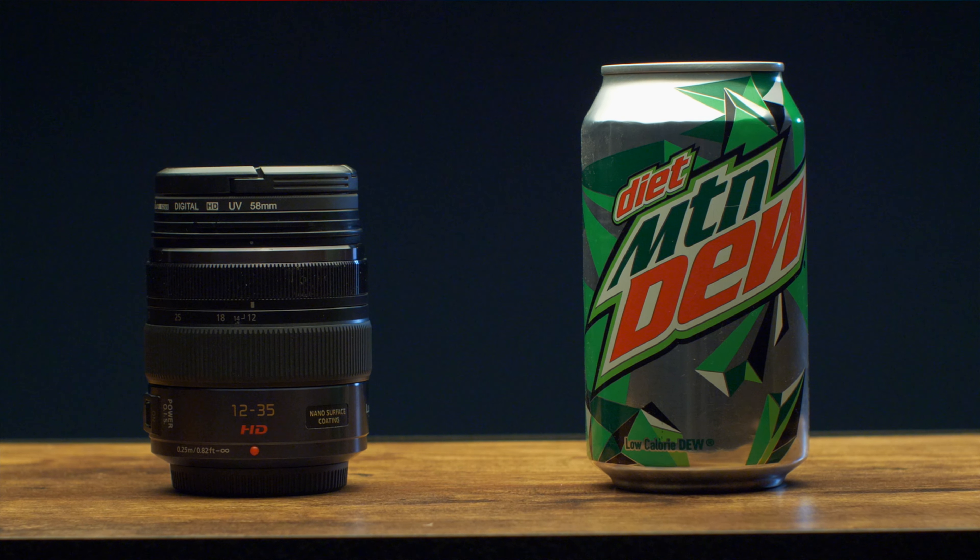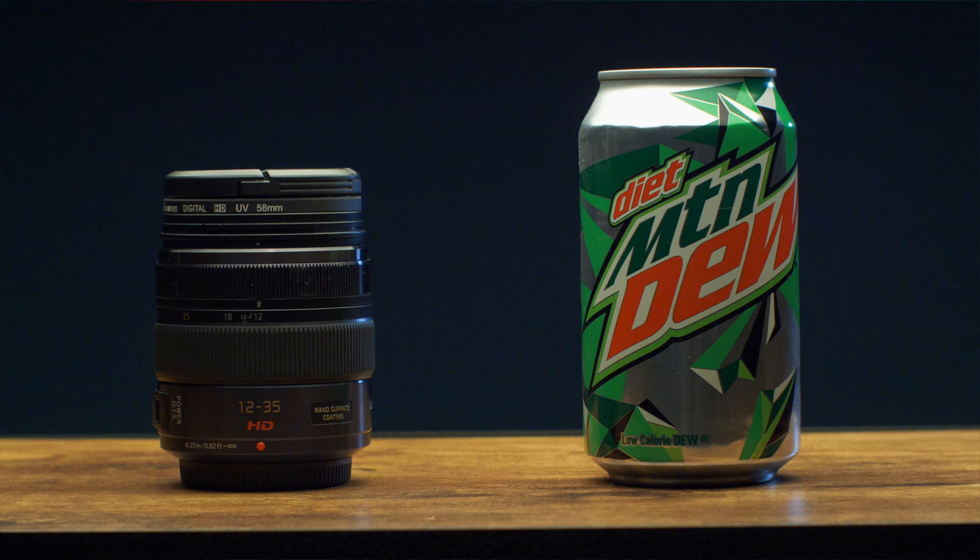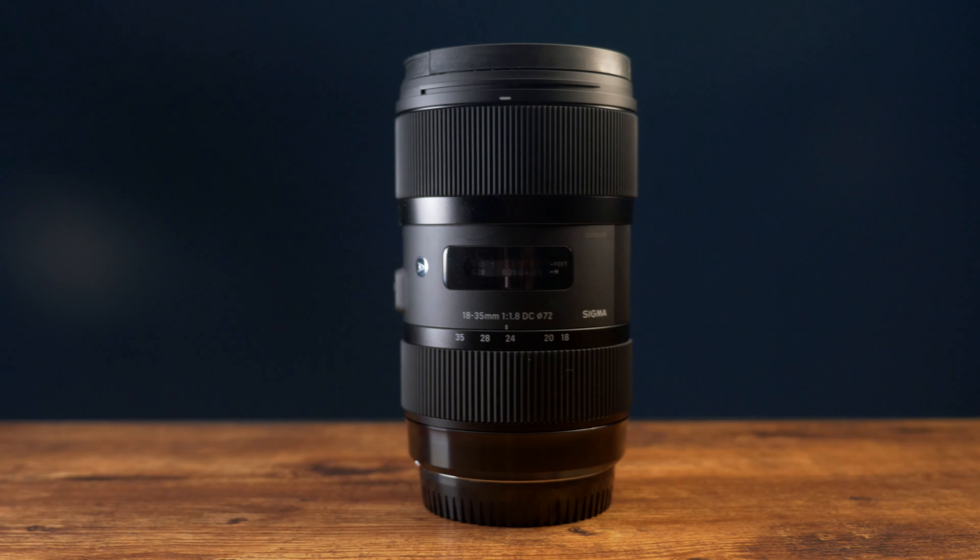To start off, let's go over the reasons why you should choose the Panasonic 12-35 over the Sigma 18-35. When it comes to size, the advantage definitely goes to the Panasonic due to the fact that it's only 305 grams and 74 millimeters, versus the Sigma which is 810 grams and 121 millimeters. So this lens makes for a much better travel or run-and-gun situation, while also being really nice to pack when you're not using it.